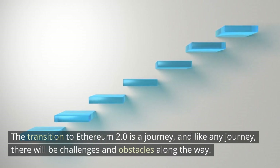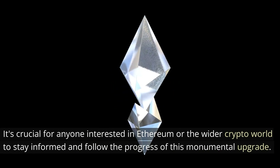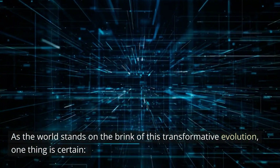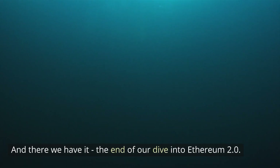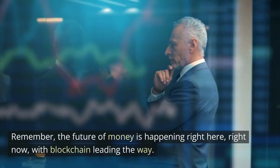This transition to Ethereum 2.0 is a journey, and like any journey, there will be challenges and obstacles along the way. It's crucial for anyone interested in Ethereum and the wider crypto world to stay informed and follow the progress of this monumental upgrade. Ethereum 2.0 is set to reshape the landscape of blockchain and beyond. Remember, the future of money is happening right here, right now, with the blockchain leading the way. Let's keep learning and decode it together.